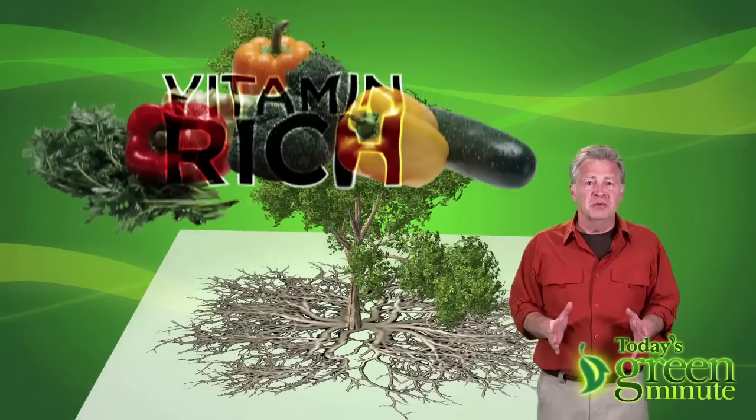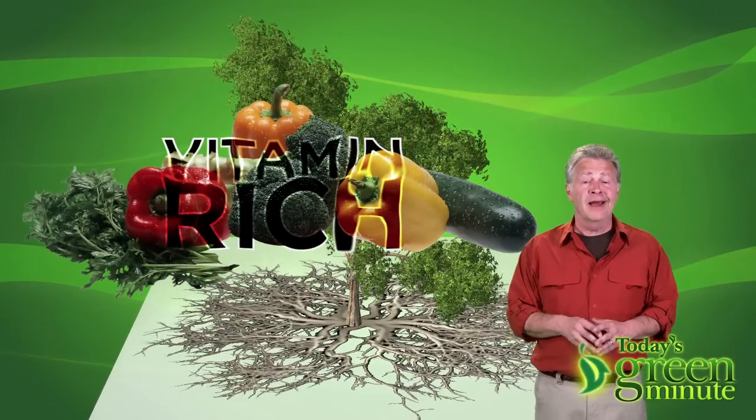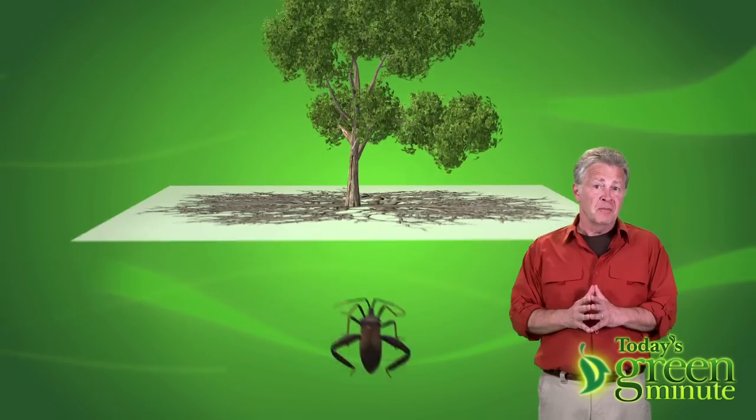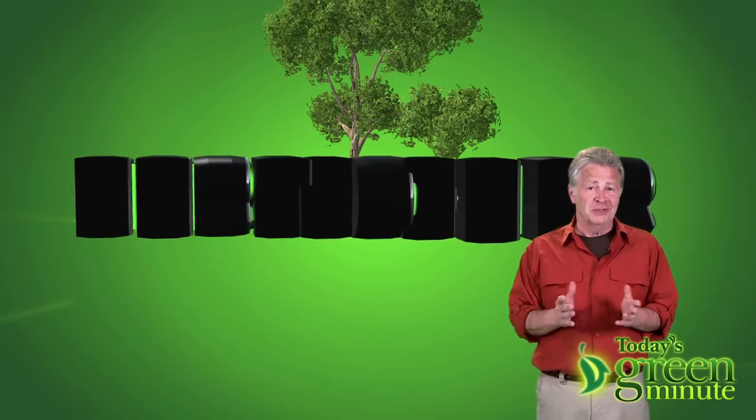The unique root-growing pattern that results causes the vegetables to be more vitamin-rich than you're eating now, require 80% less fertilizer, and the film shields the plants from bugs and bacteria, so there's no need for pesticides.